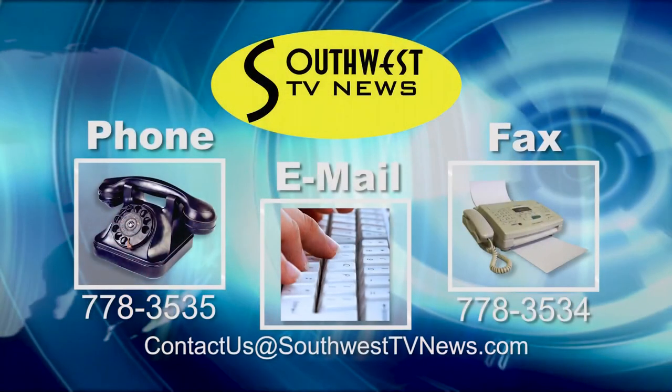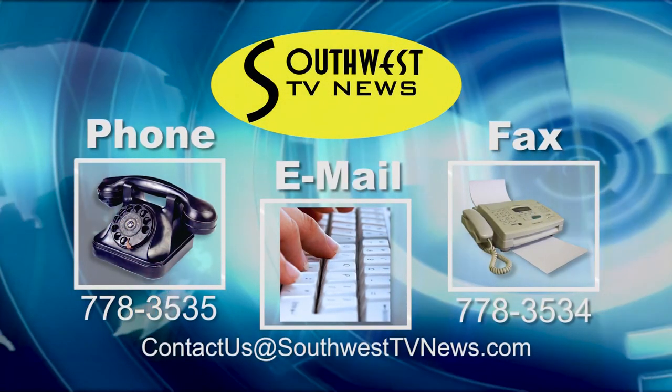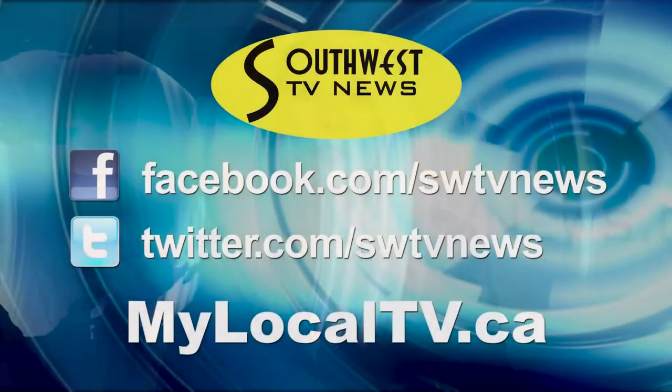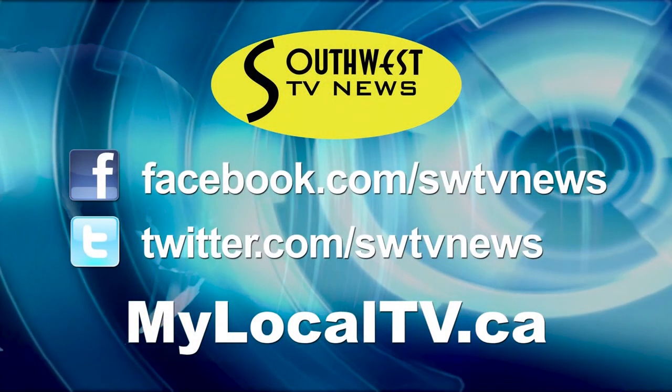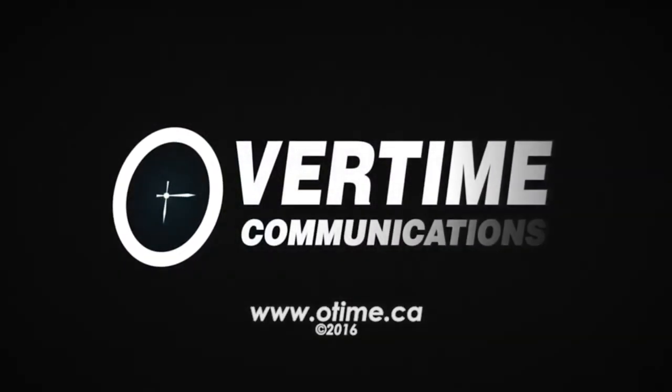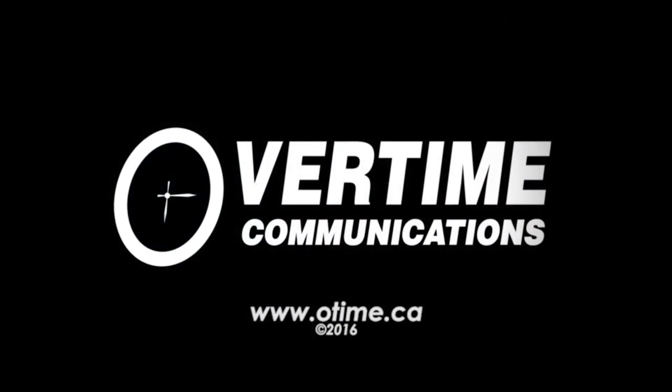This brings to a close another episode of Southwest TV News, reporting the stories that matter to you. We always welcome your news tips — you can reach us by phone, at our studio, or by email at contact us at southwesttvnews.com. Be sure to join us daily online for the latest news from across Southwest Saskatchewan and more at mylocaltv.ca, and follow us on a range of social media. Thanks for joining us. I'm Carol Andrews.